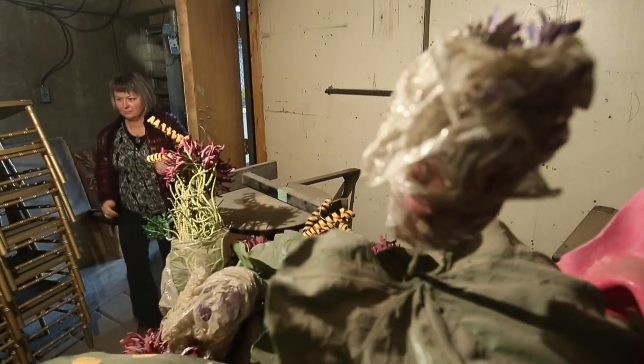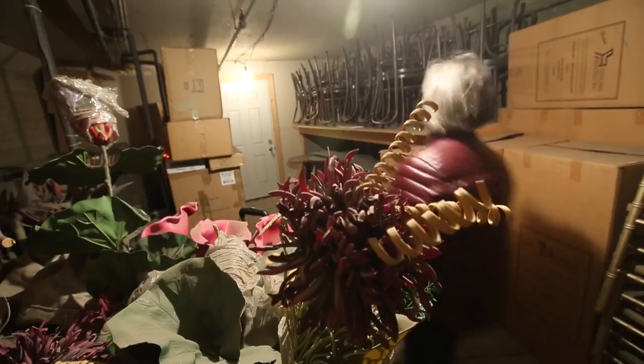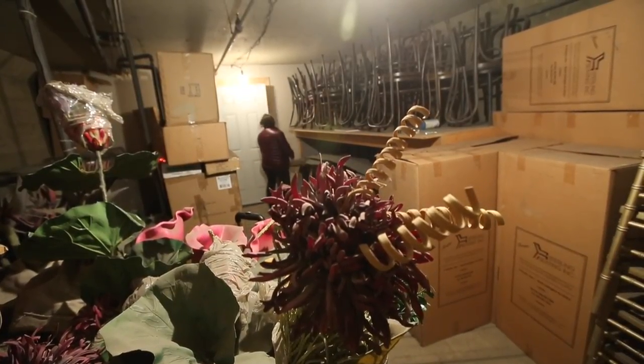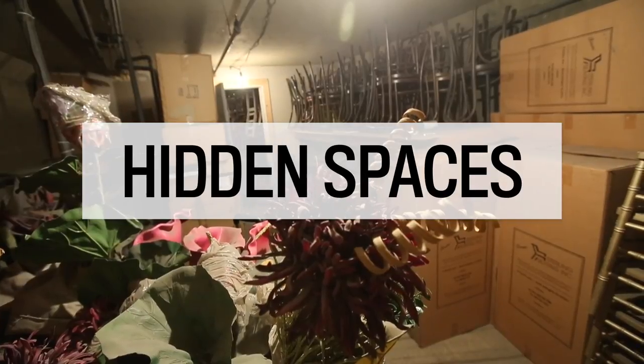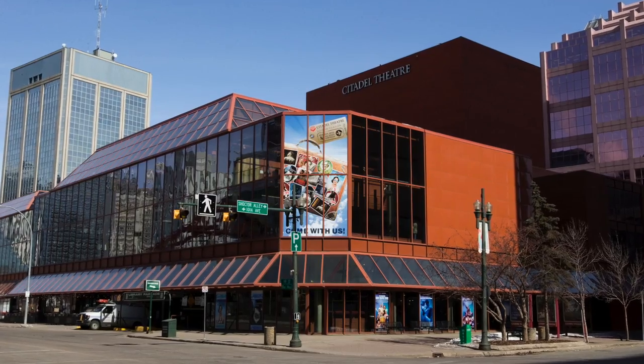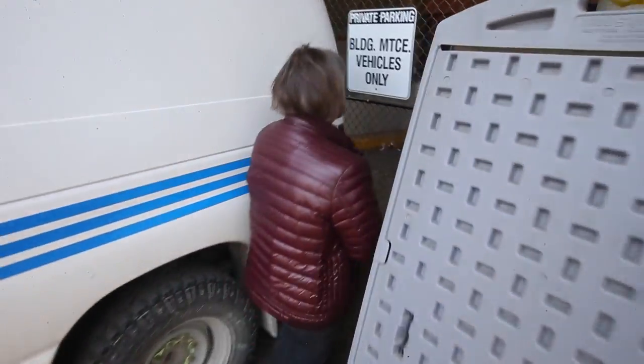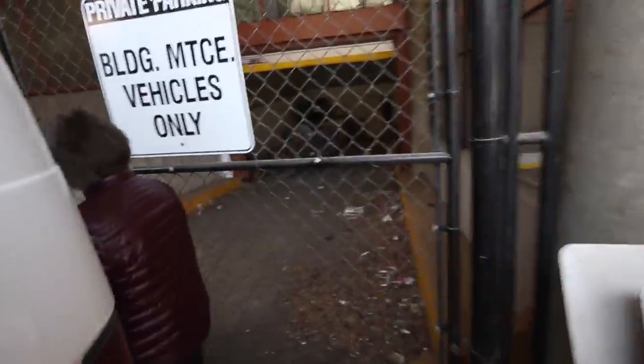Besides designers and the props people who come down to show them what we have in stock, in case they want to use something on their stage, nobody comes down here. Currently we're in what we call the tunnel at the Citadel Theatre. We are under the restaurant in the Citadel complex and beside the library parkade. It's really hard to find — you wouldn't necessarily know it was there if you're walking down the street.